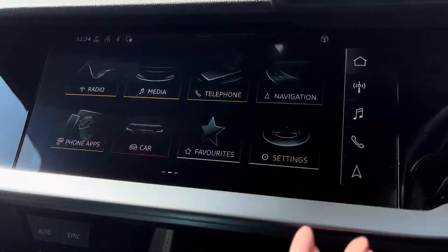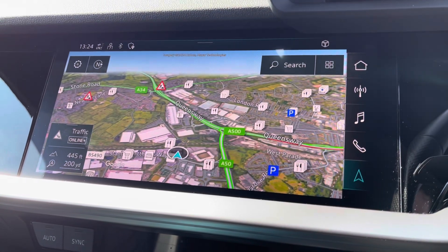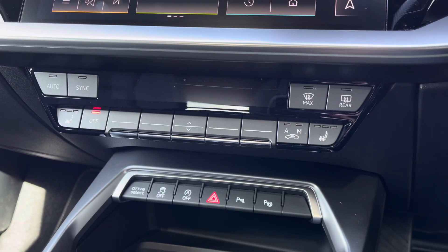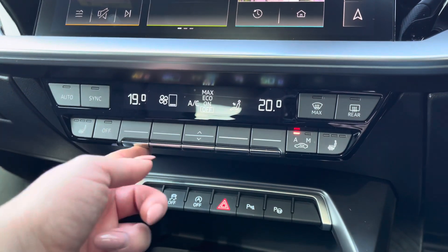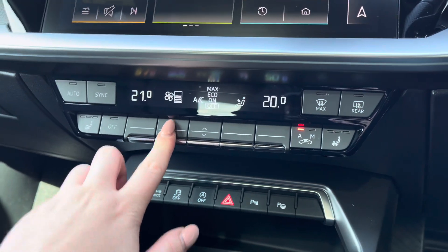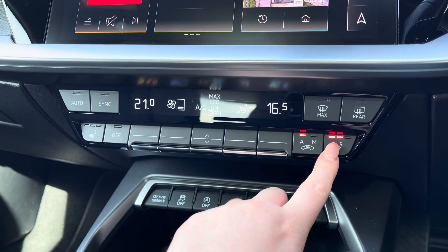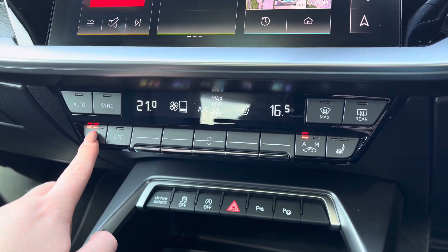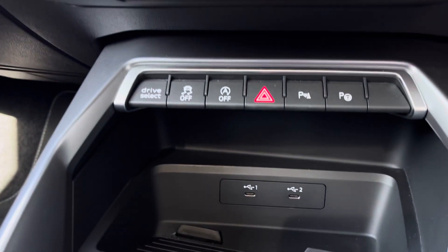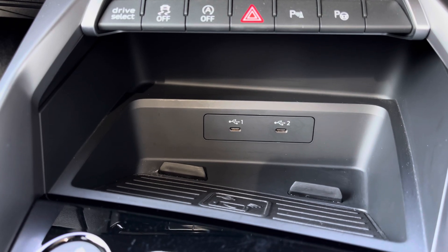And finally, the navigation map in 3D to help you find your desired destination. Below, you have the dual zone climate control, so both driver and passenger can set their preferred temperature regardless of the weather outside. With the added luxury of heated seats for those chillier mornings. Stay powered up on the go with two USB charging points and the Audi phone box with wireless charging.